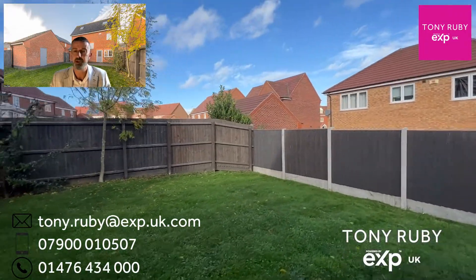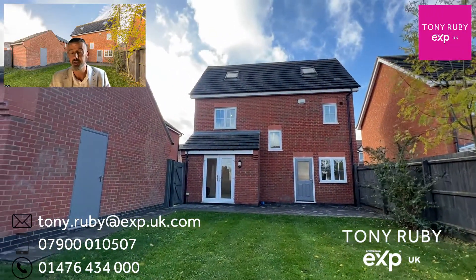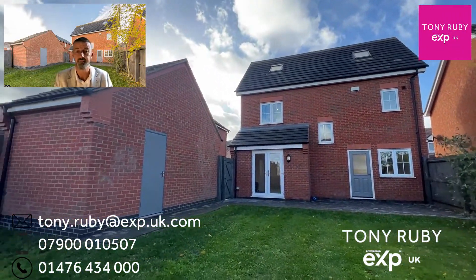If you'd like some more information about this home, which is being sold with no onward chain, then please feel free to get in touch using the contact details on screen. Thank you very much for watching.